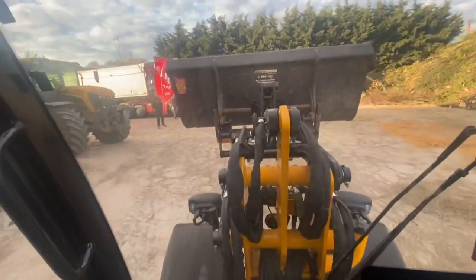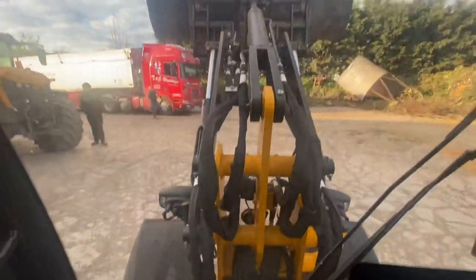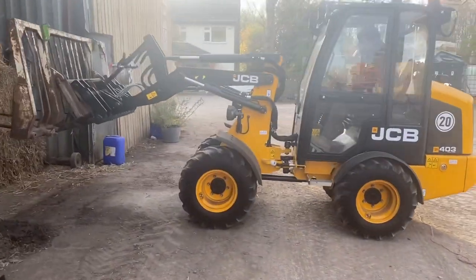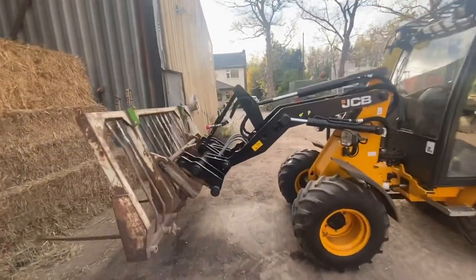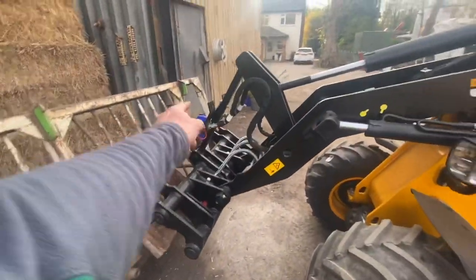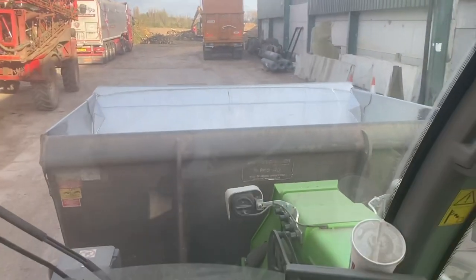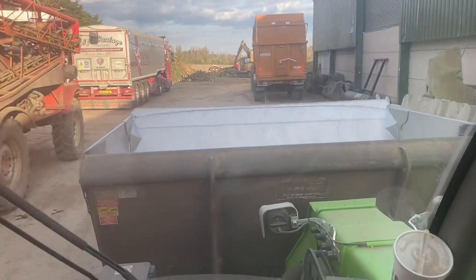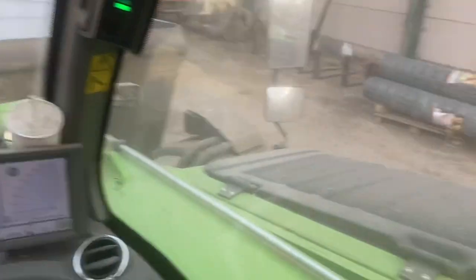Got the bale spike on now - no stopping him, apart from he's pitched it on wrong with the hooks in the wrong place. I decided I better load this wagon with the Merlo because the JCB is nowhere near big enough - it feels like a tank now after driving that little one.